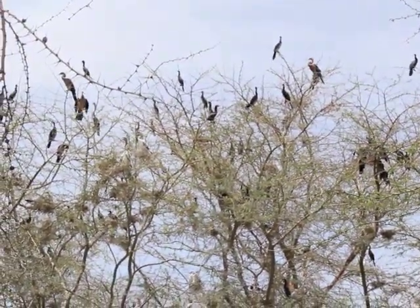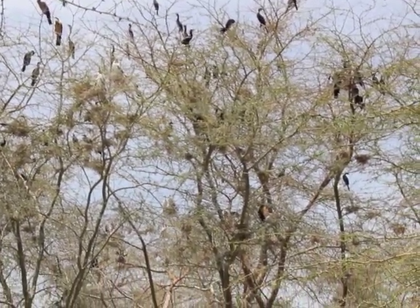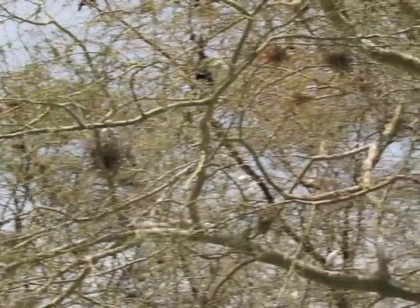Long-tailed cormorants, African darters, purple herons, cattle egrets.